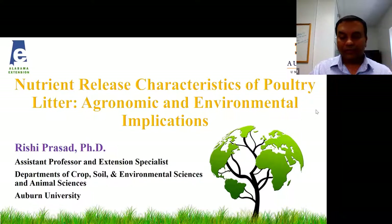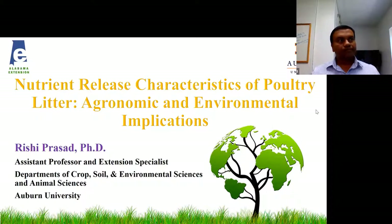Thank you so much for this opportunity today to talk about the nutrient side of things. We have learned about the production side. Now it's time to learn about how litter releases nutrients, and I'm going to talk from two viewpoints — both agronomic as well as the environmental viewpoint.